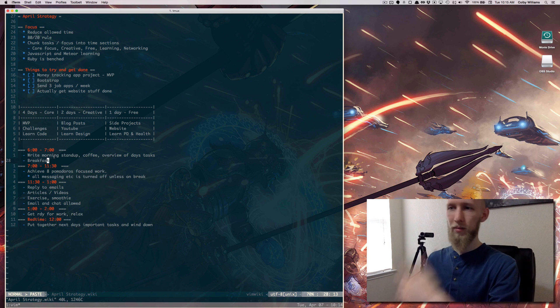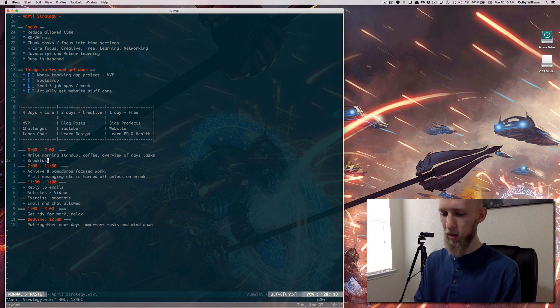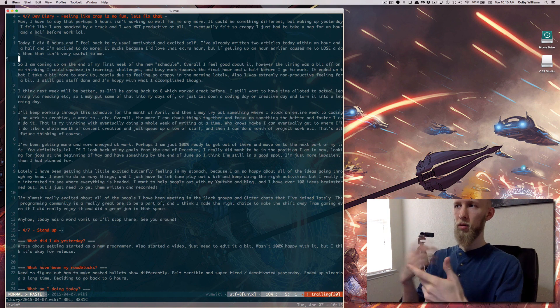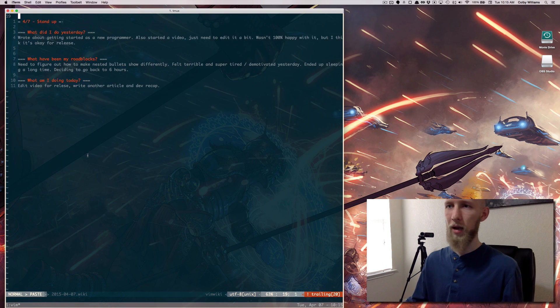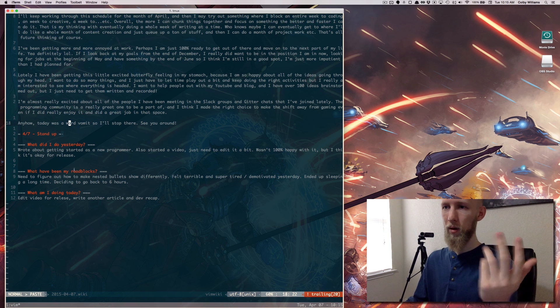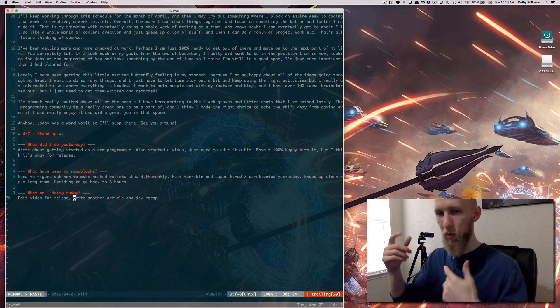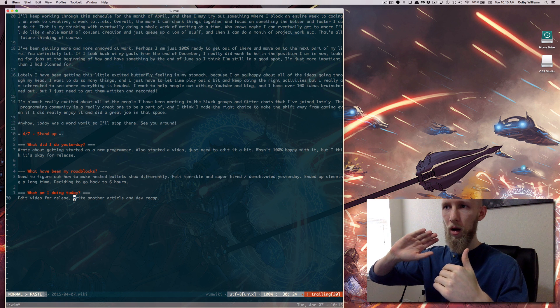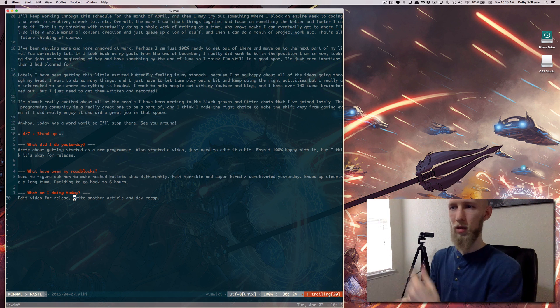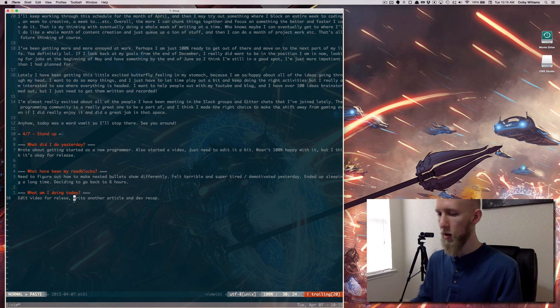I'll get up around six, do some breakfast, get my coffee, and what I do is write every single day in a little journal. It's like a morning standup — if you're familiar with agile. What did I do yesterday? What are my roadblocks? What am I going to do today? It's real quick and it just helps me wake up and focus on what I'm going to be doing for the day. Usually this is something you're supposed to do in a team, but I thought it was really cool as a personal practice.